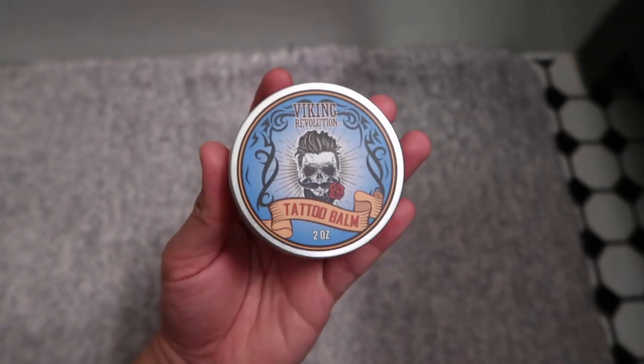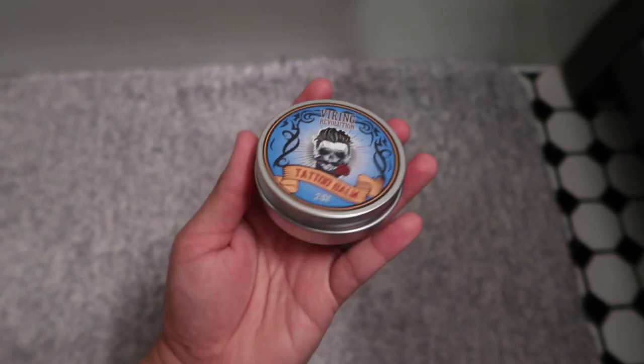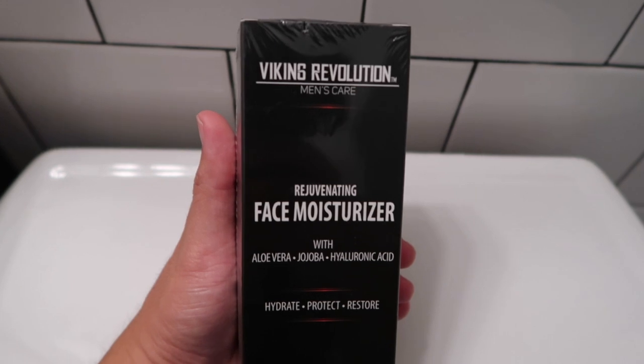The very first Viking Revolution product that I tried is the tattoo bomb, which brightens your tattoo to make it look more alive. But for today's video I'm going to review the Viking Revolution Rejuvenating Face Moisturizer, so let's do it. This moisturizer contains aloe vera, jojoba, and hyaluronic acid.